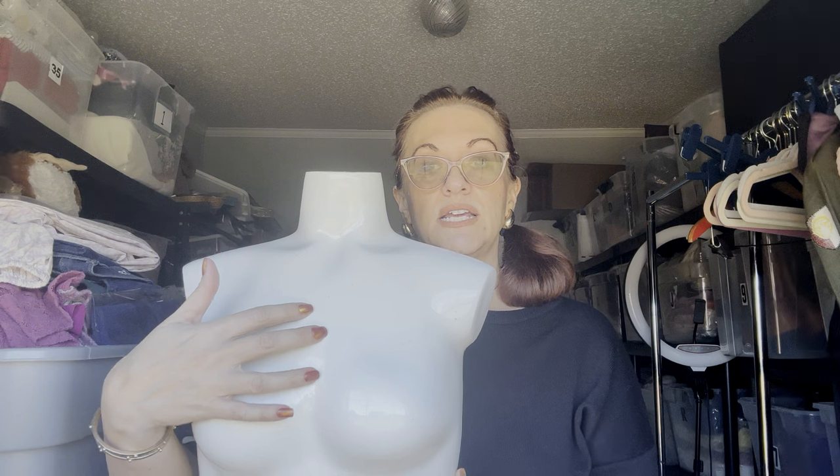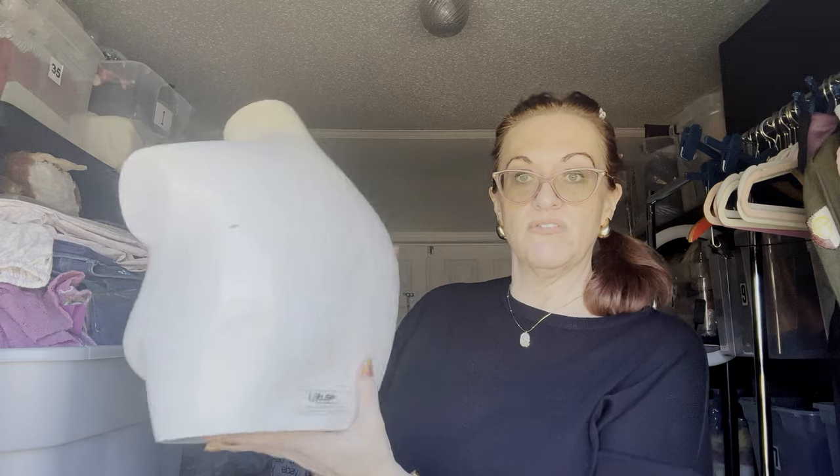I'm going to use this half mannequin to take pictures of necklaces and bras. I still sell a lot of bras and I think this would be perfect. I picked it up — it was actually $10.